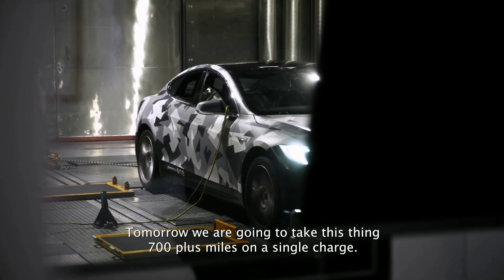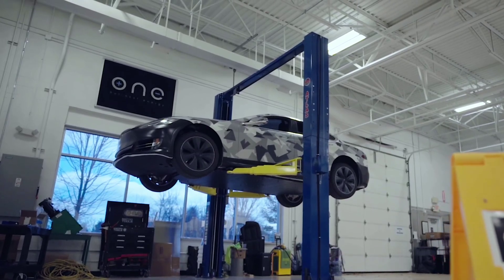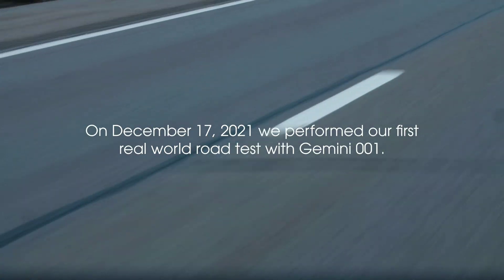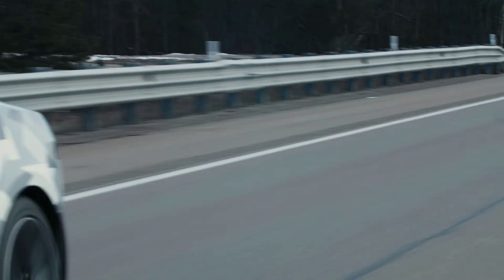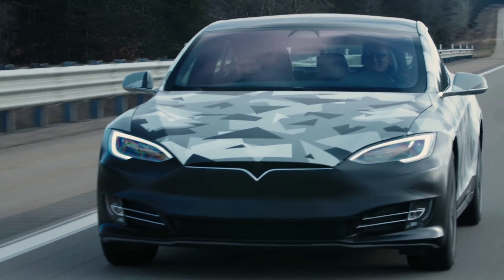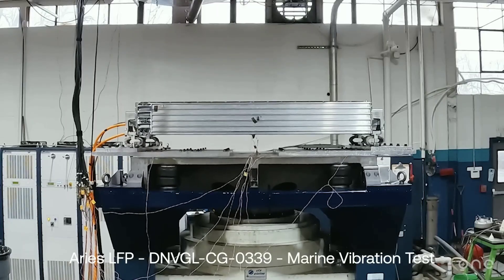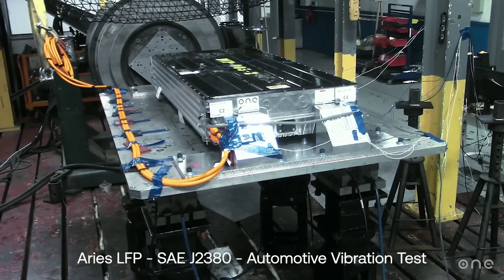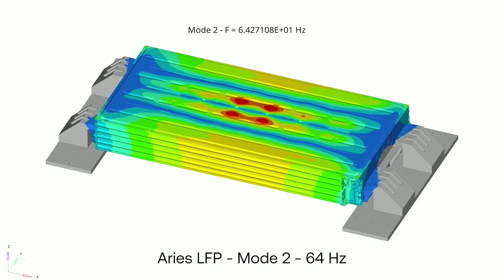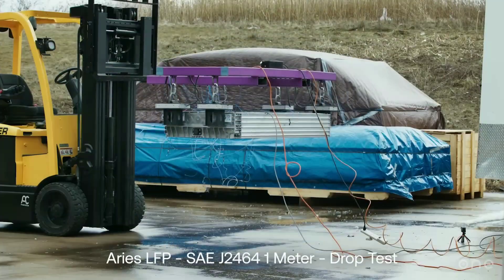The Gemini battery is still relatively new and unproven in the market. ONE claims they have tested their technology in real world conditions and achieved impressive results, but they have not published any independent or third-party verification or validation. They have also not shared any data on the reliability, durability, or safety of their battery under different scenarios or stress tests. We will have to see how the Gemini battery performs over time.